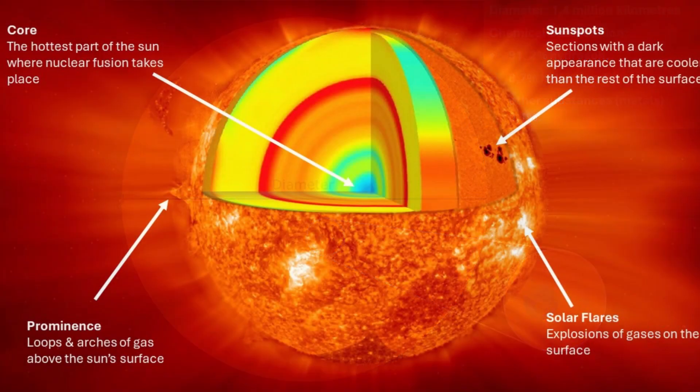The Sun is made up of several key layers. The core is the innermost and hottest part of the Sun, where nuclear fusion occurs. The photosphere is the visible surface of the Sun, with a temperature of about 5,600 degrees Celsius. Prominences are large loops and arches of gas that extend from the Sun's surface, visible during solar eclipses. The Sun's surface is constantly changing due to the immense forces of magnetic activity and nuclear fusion.